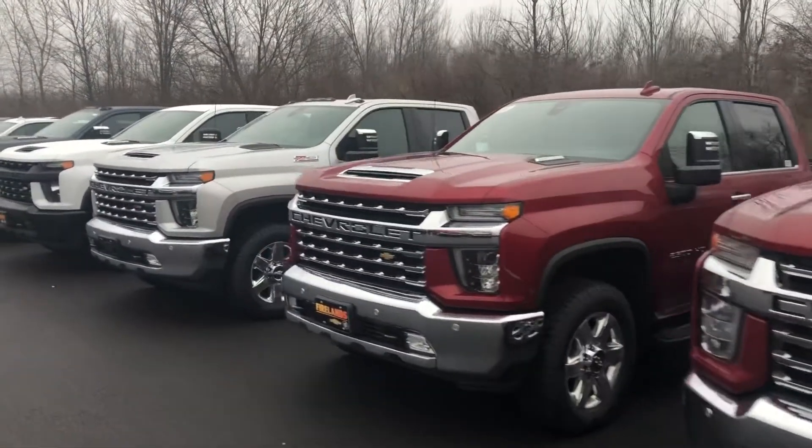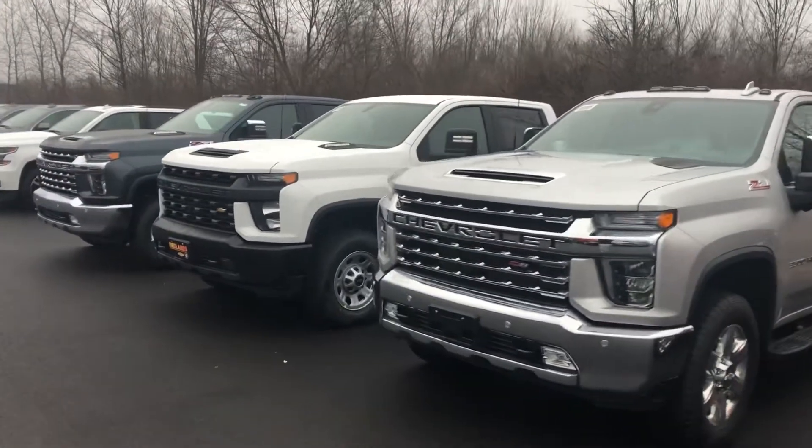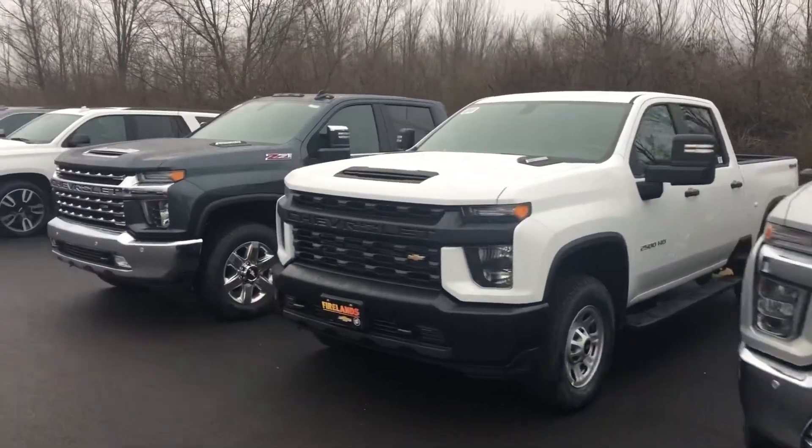This is the strongest, largest Silverado they've ever built, and this is being built by UAW members at the Flint, Michigan heavy-duty truck plant.